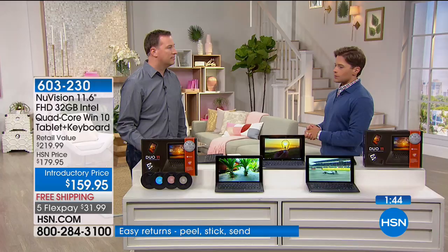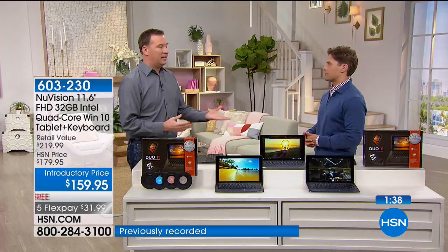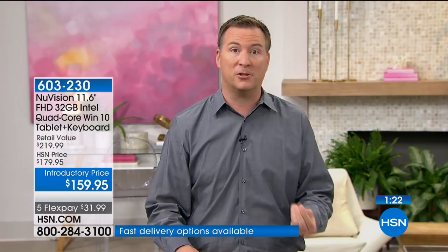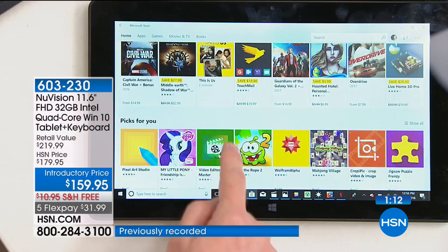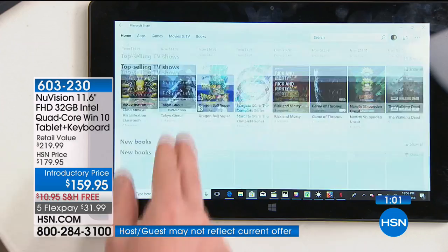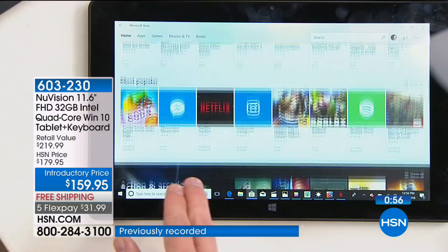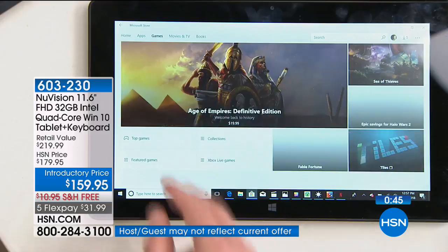Other Windows tablets out there have an abbreviated version — they take out features like your voice assistant and reduce functionality. This has the full-blown version of Windows, including access to the Windows Store with all 700,000 apps, games, and books. Microsoft saw the specs — quad-core, upgraded video card, 32 gigabytes with expandable memory — and certified that any game or program on the Windows Store, whether Cut the Rope, Netflix, Pandora, or Instagram, will function perfectly.